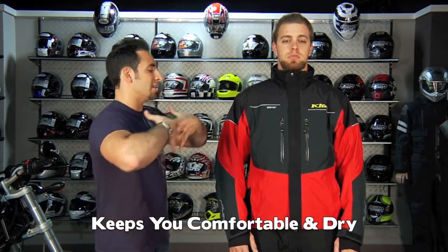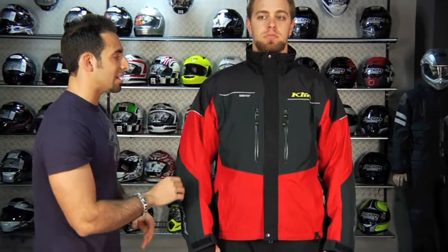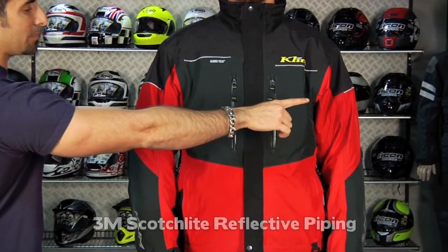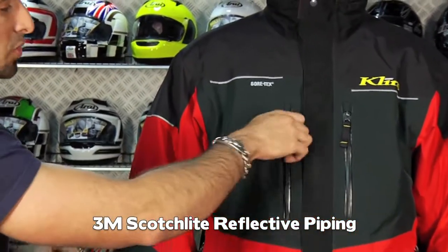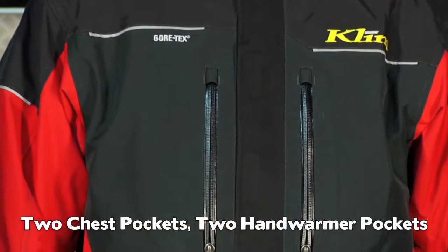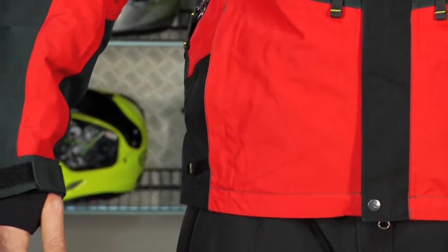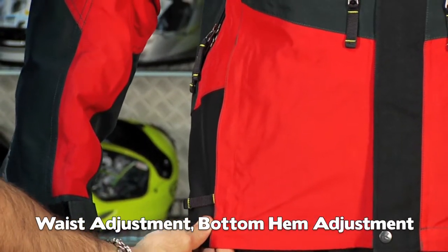Looking at the exterior, this is the granddaddy — the top-of-the-line. If the Impulse is entry level and the Climate is midrange, this is the high-end. There's increased functionality throughout, including a lot of 3M reflective piping, additional chest pockets, and hand warmer pockets. There's also a cinch inside the pocket that cinches at the waist, and another cinch underneath the front flap.